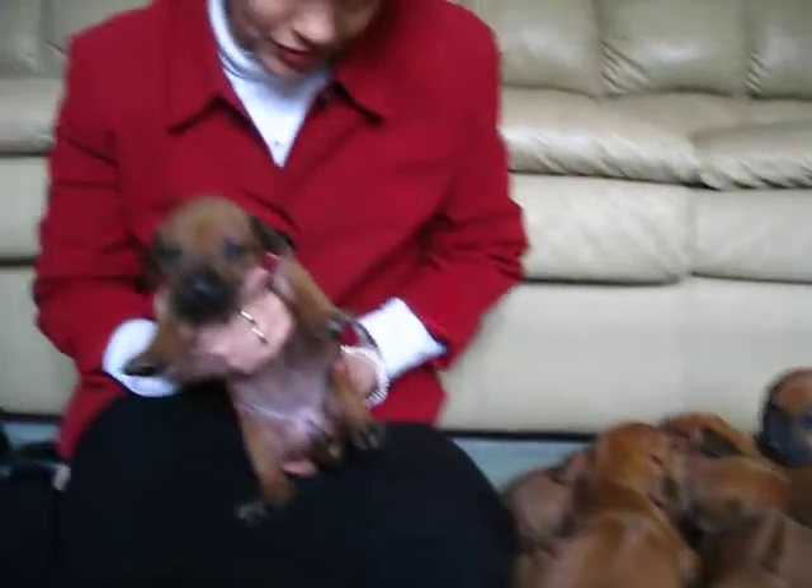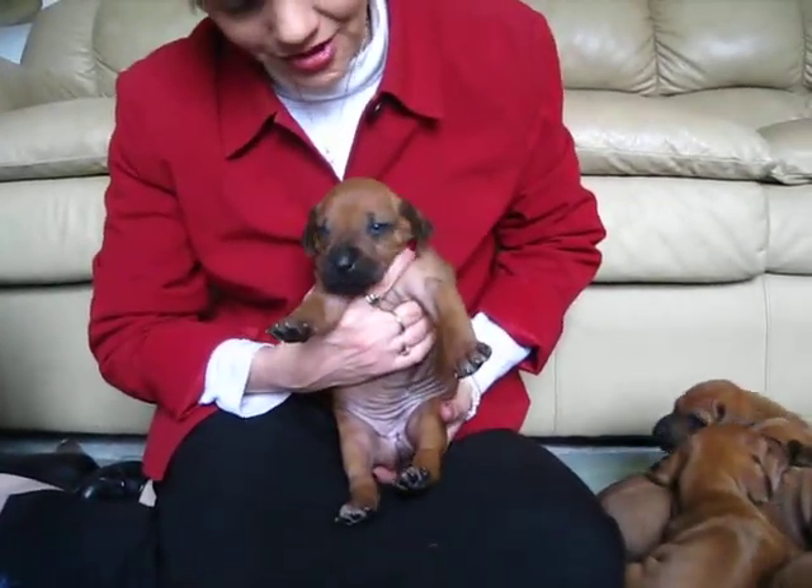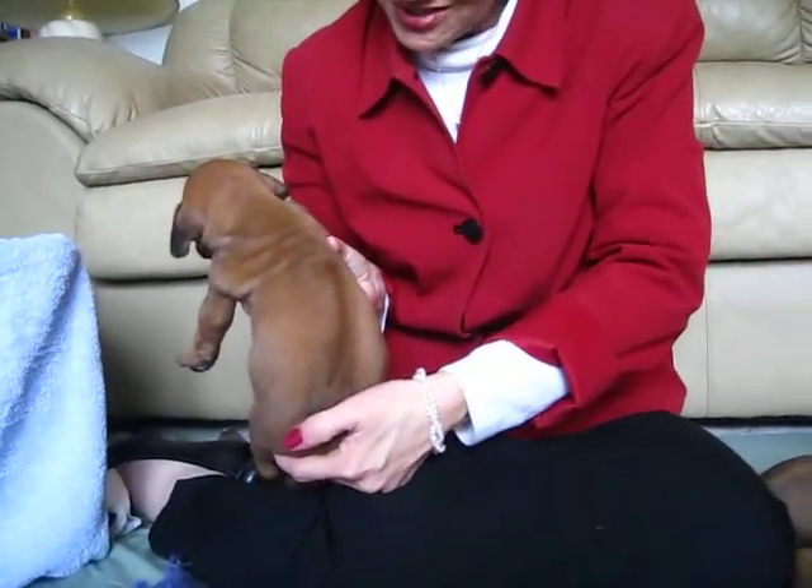Then we have a little girl. She doesn't have very much black on her nose. White paws, nice ridge — she looks good.